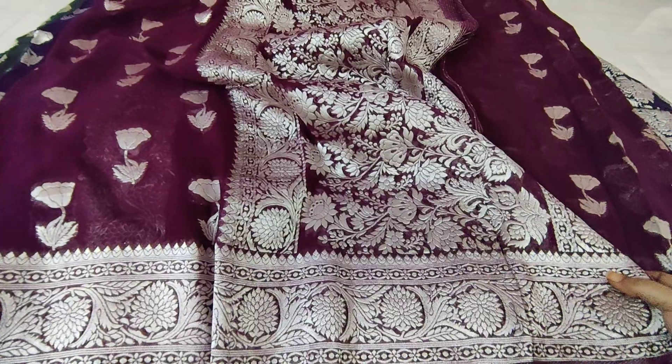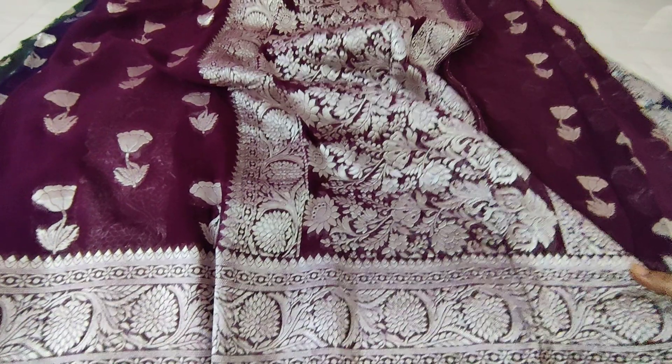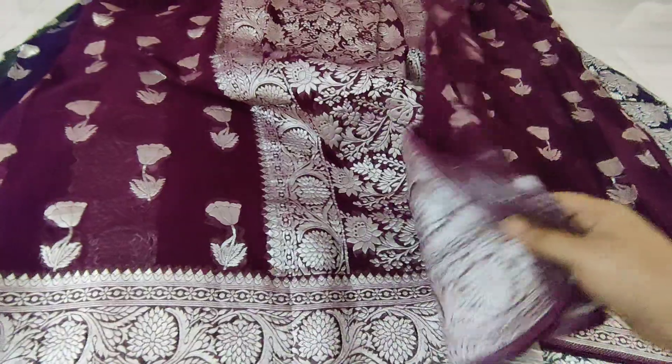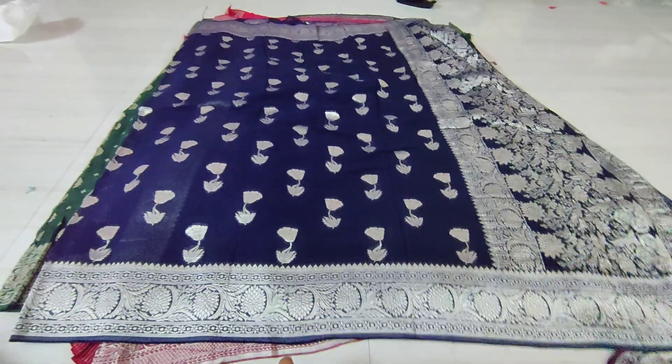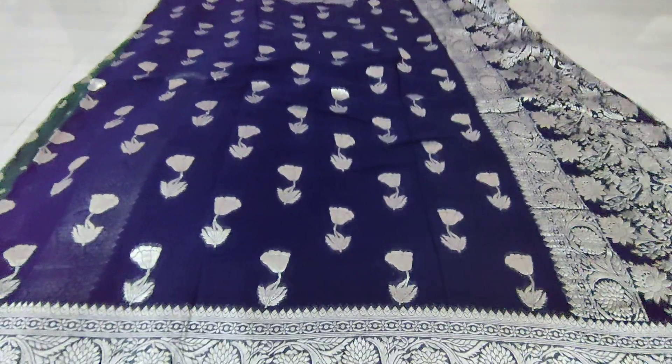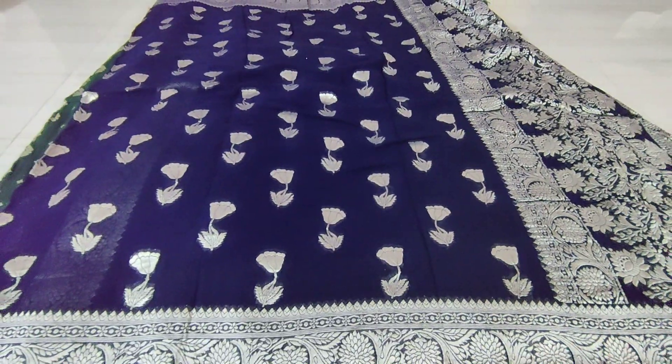That is why we particularly want silver zari saris. Silver zari with grapevine color will enhance your overall look. And when you are in a crowd, it gives you a royal look — you should definitely try it.